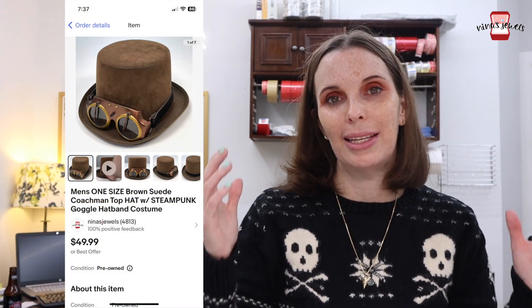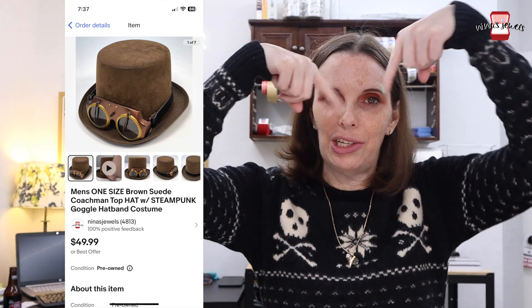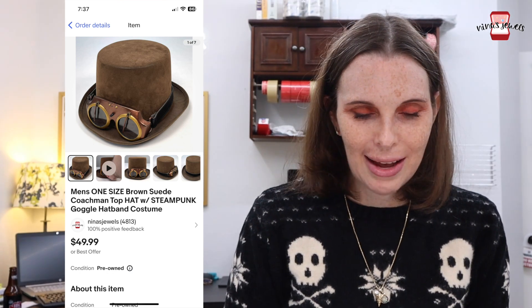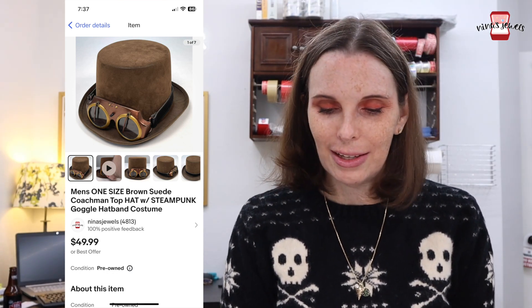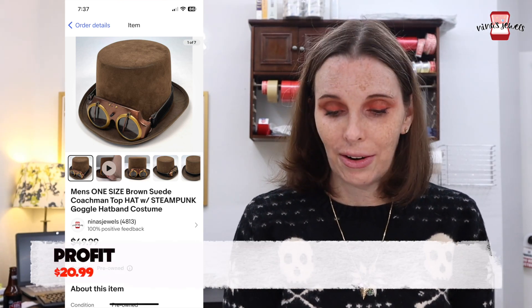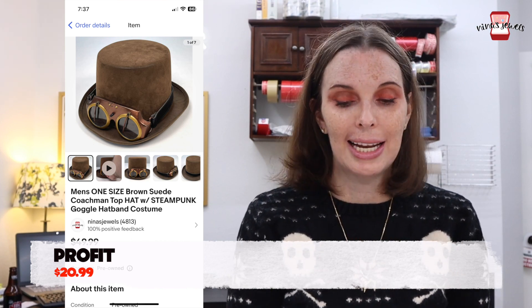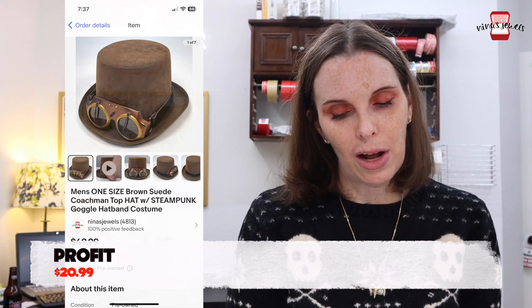Next up was a really cool steampunk hat with goggles that had working windshield wipers on them — super cool. We got it at a garage sale for $5 and it sold for $42.49 as a best offer or offer to buyer. I'm sure someone was buying it for a Halloween costume.